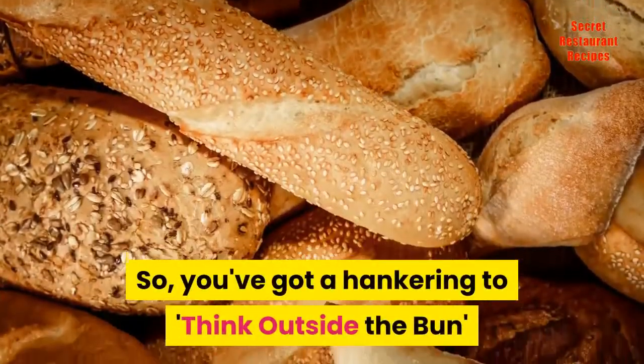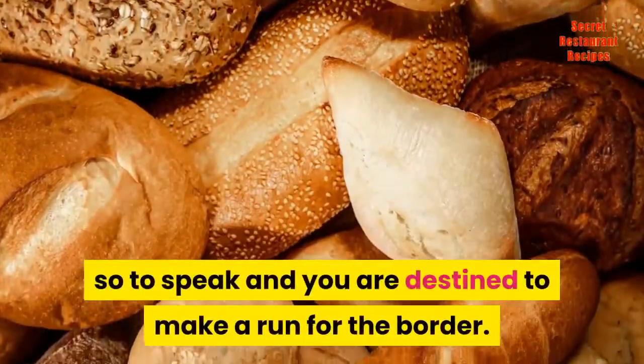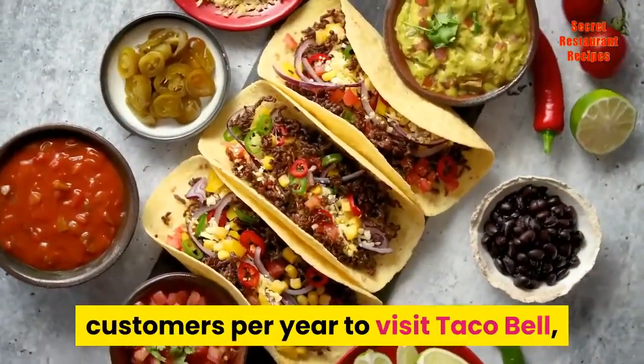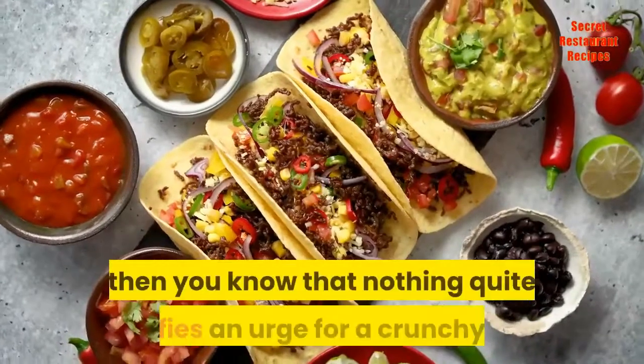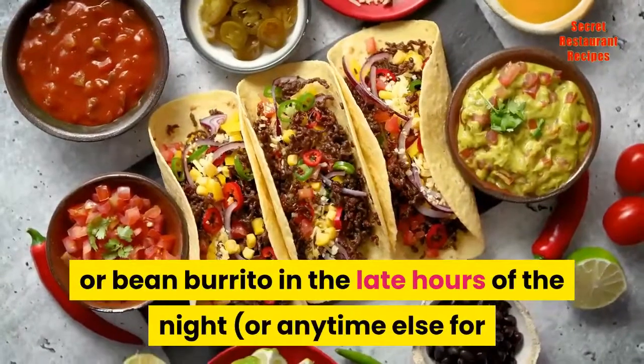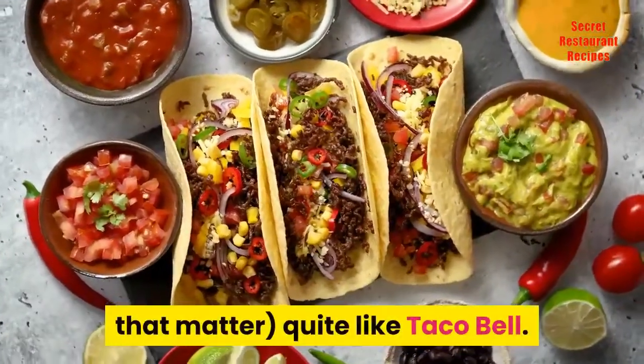So, you've got a hankering to think outside the bun, so to speak, and you are destined to make a run for the border. If you're one of the over 2 billion customers per year to visit Taco Bell, then you know that nothing quite satisfies an urge for a crunchy taco or bean burrito in the late hours of the night, or any time else for that matter, quite like Taco Bell.